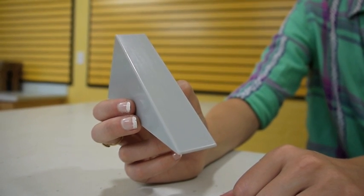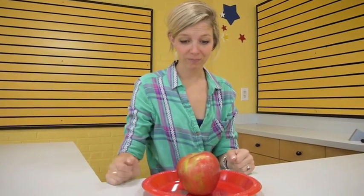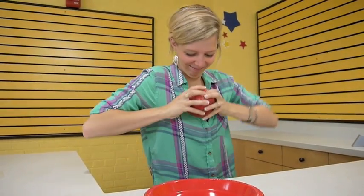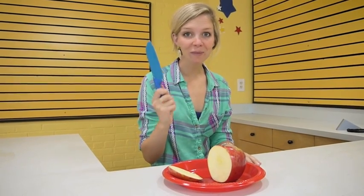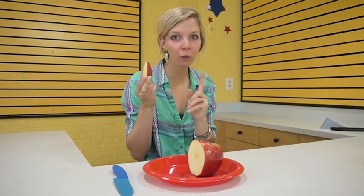Our next simple machine is a wedge. A wedge is made up of two inclined planes that meet at a sharp point. Let's take this apple, for example. If I try to split it apart with my hands, it's really tricky. But if I use a knife, which is two inclined planes meeting at a sharp point, it's easy to split it up into pieces — because the knife is a wedge. Believe it or not, your front teeth are wedges too. It's easy to bite into the apple because your teeth are splitting it apart with so much force.